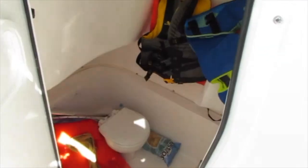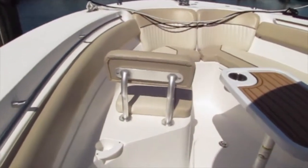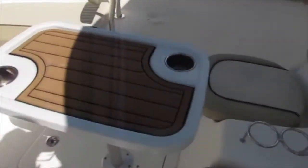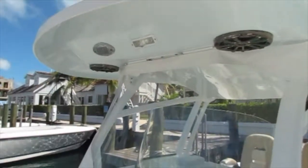Here we are in the center console. You've got an electric head and a sink. As you can see, the cushions on this boat are all in beautiful condition, as is the gel coat. There are also two side curtains with Isinglass to protect you from spray in rough weather conditions.